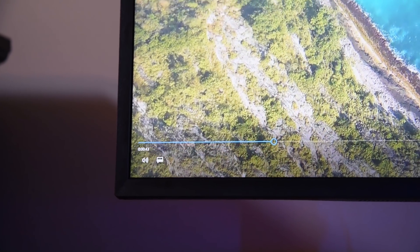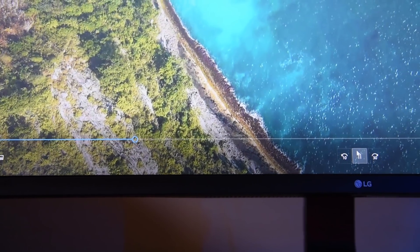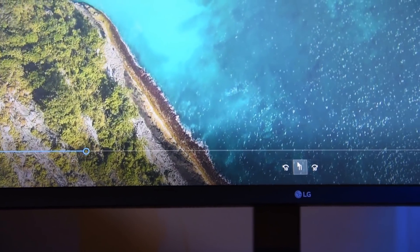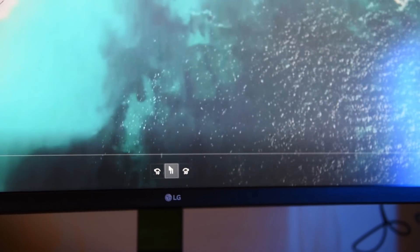I also got a monitor — LG 32 inches class 4K UHD. As you guys can see, it's so beautiful and big.